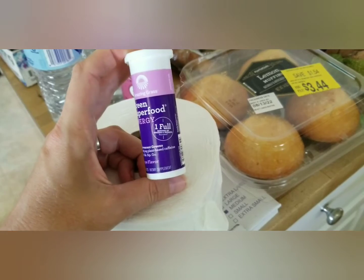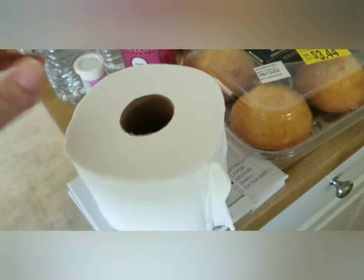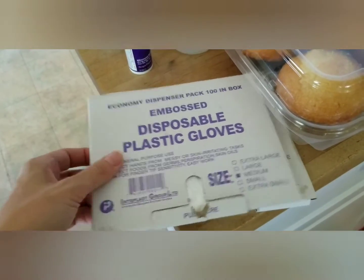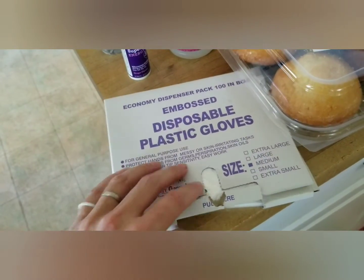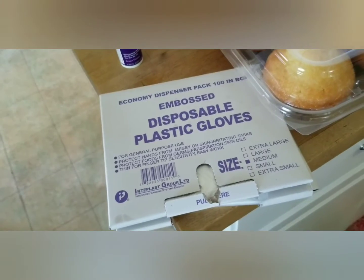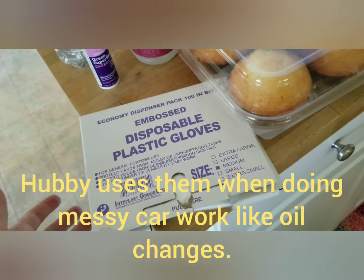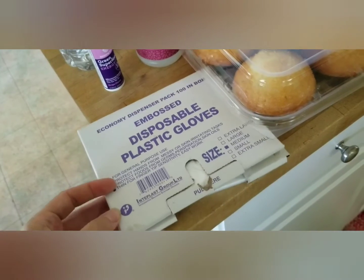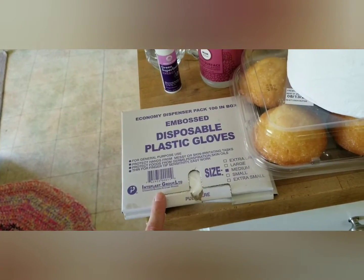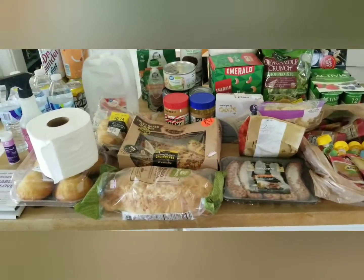They had drink flavor packets out front on the take-as-many-as-you-want table — something fun to add to drinks to help us stay hydrated. There's also a roll of toilet paper. And from that same table I picked up disposable gloves — a medium and a large. The medium should fit me and the large might fit my husband. These will be great for cutting jalapeños from the garden this summer, and also handy when handling greasy meat like sausage patties or hamburger patties.